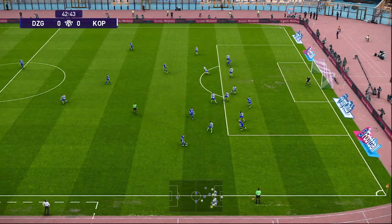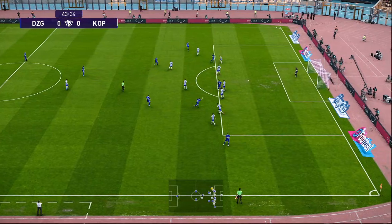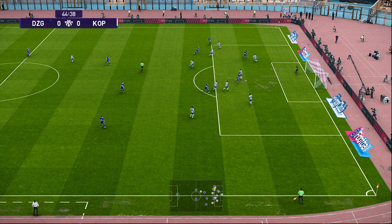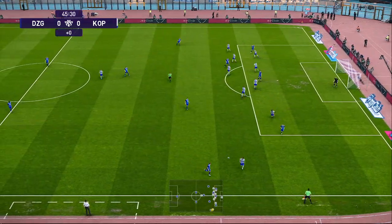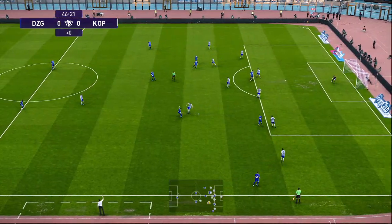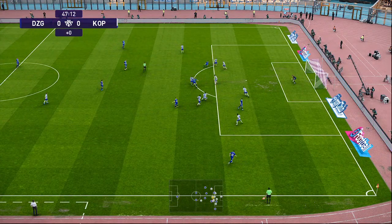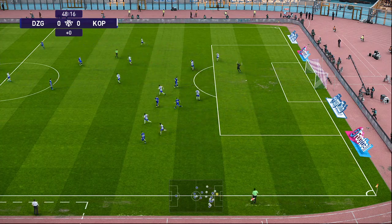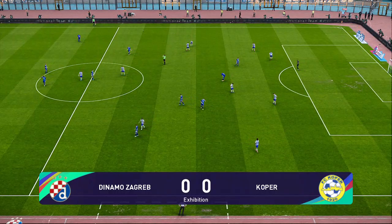And that's sprayed out wide. Cleared without complication. And that's been won straight back — gets it, shapes to shoot! A great save, real class. And the whistle goes for half-time.